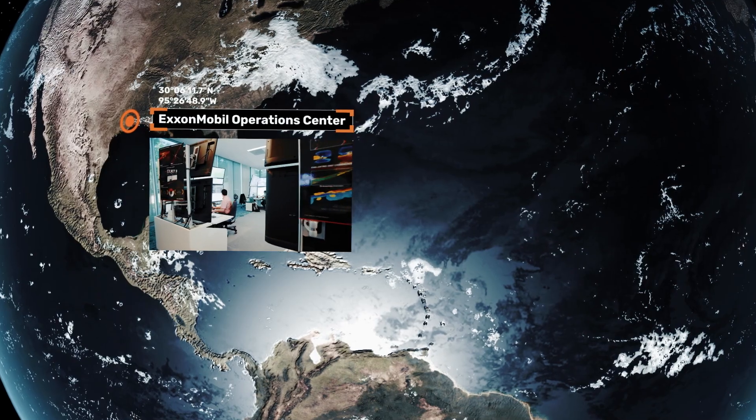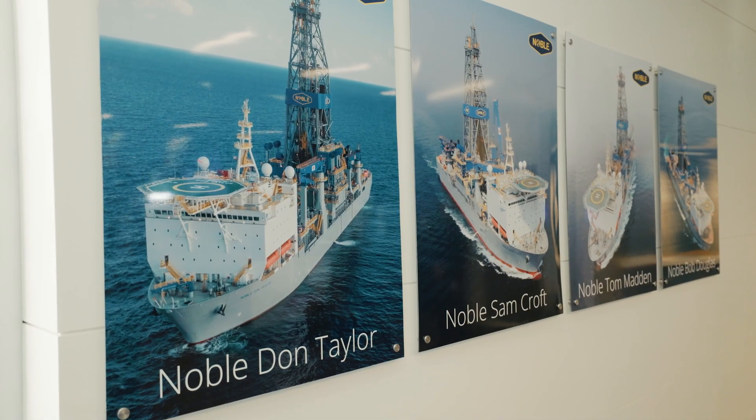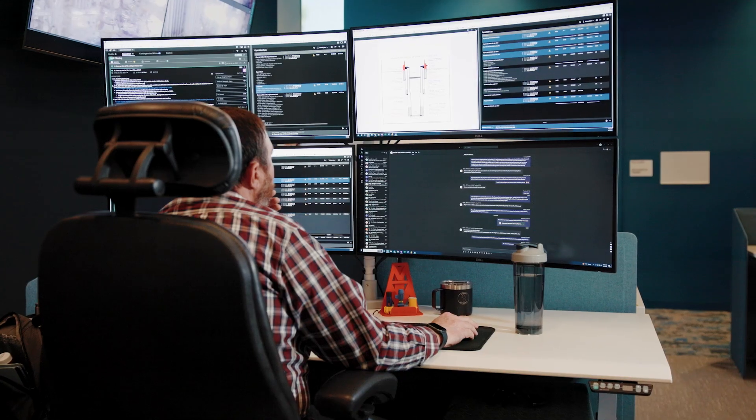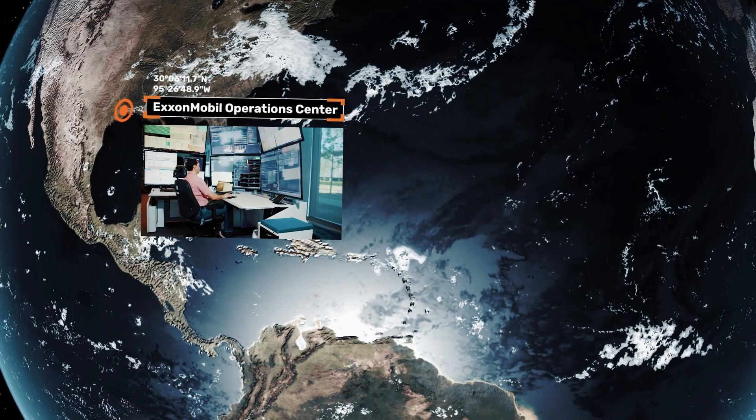Leveraging digital tools such as RigFlow, whether you're on the rig or in a remote operation space, having those combined together is what's going to help us with our efficiencies, learnings, and just consumption of real-time operations — to where we're up to speed, less distracted, and can focus on our day-to-day business.